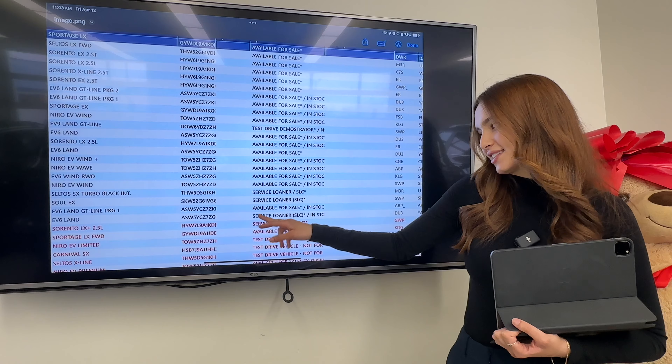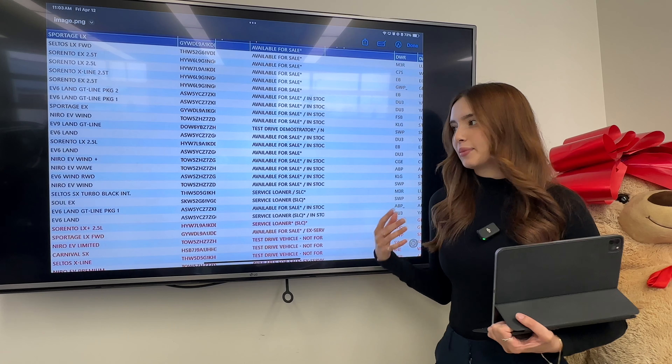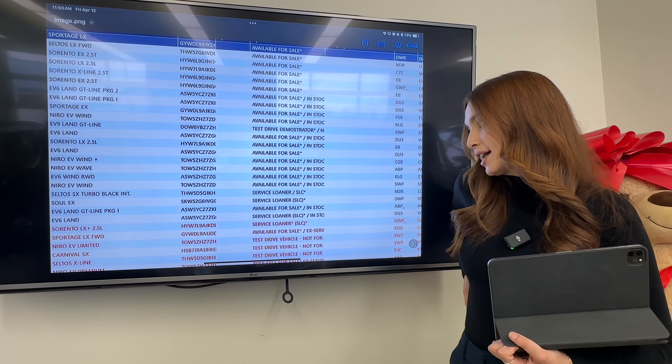After that we have four Sorentos with all kinds of trims. Starting off, we have an EX, which is one up from the base and gets you that turbocharged engine and six-seater configuration. Below that is a Sorento LX, which is the entry level, and then two more Sorentos — a Sorento X-Line and another EX.